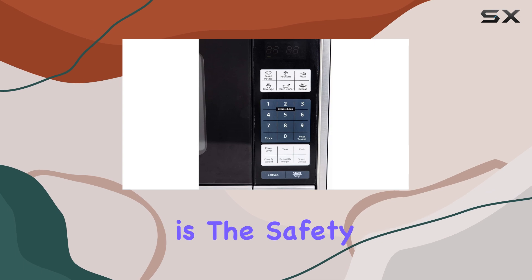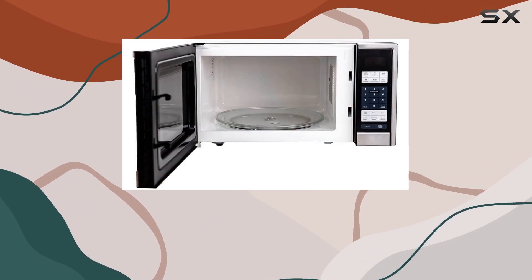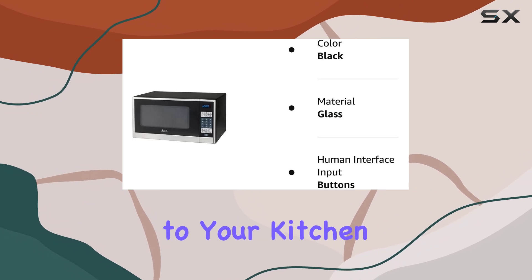One standout feature is the safety lock, which is a crucial addition for anyone with curious kids around, adding an extra layer of security to your kitchen.